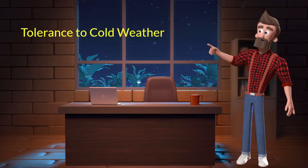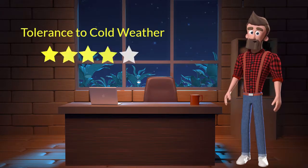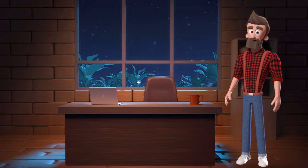Tolerance to cold weather: this dog breed has a good tolerance to cold weather. I will rate it 4 out of 5 for its tolerance to cold weather. If you stay at a place which has predominant cold weather, then you can adopt this breed.